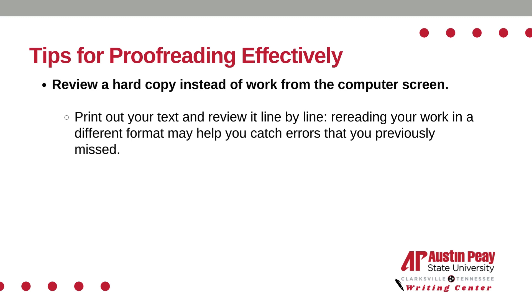Fourth, review a hard copy instead of working from the computer screen. Print out your text and review it line by line. Rereading your work in a different format may help you catch errors that you previously missed.